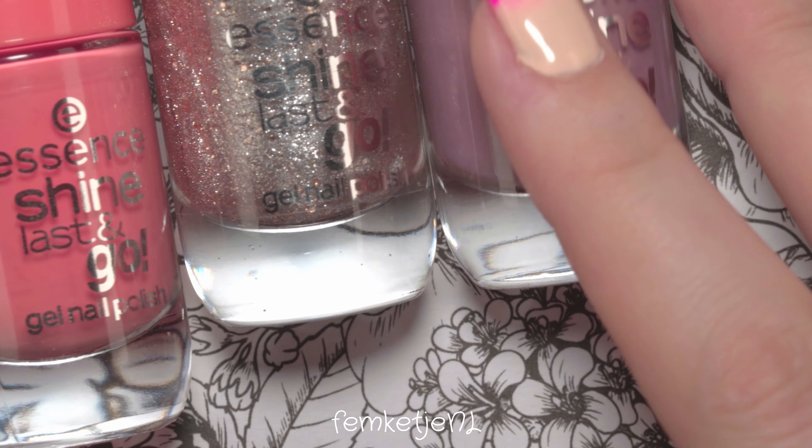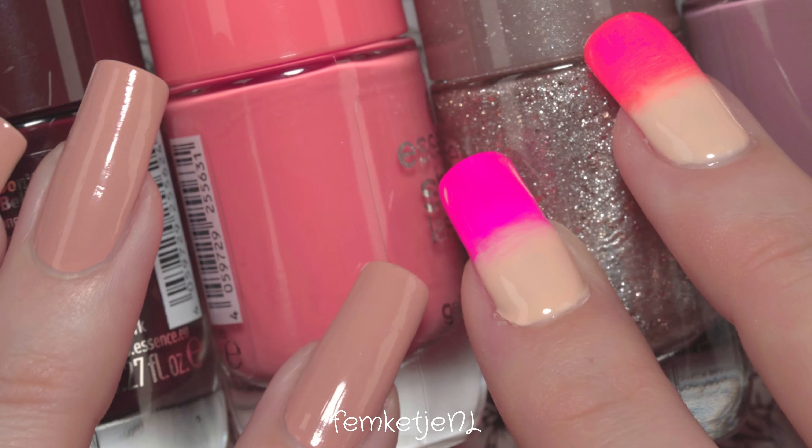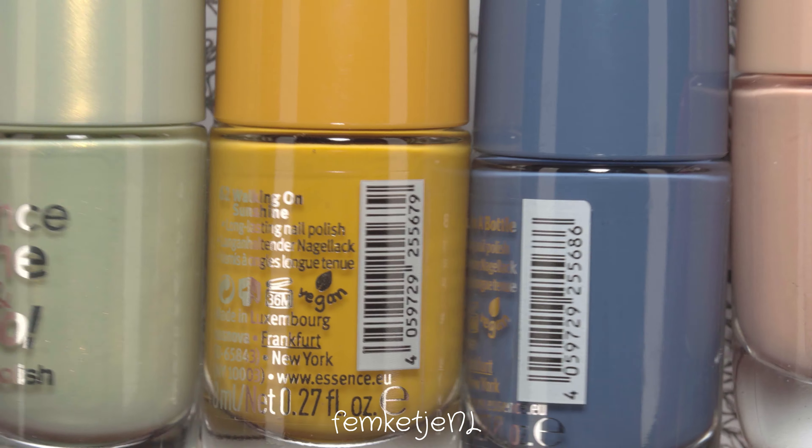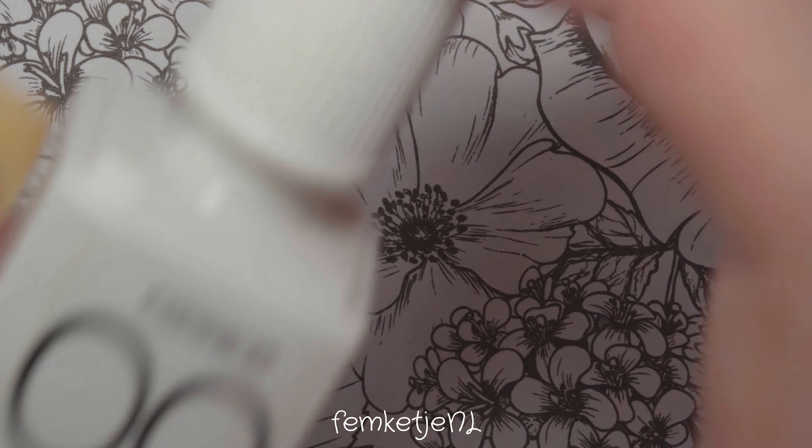Hi guys, welcome back to another video, and welcome to my channel if you're new — my name is Femke. In today's video I wanted to swatch and review eight new polishes from the Essence Shine Last and Go collection. On the bottle it says gel nail polish, but these are just regular nail polishes — you don't have to cure them.